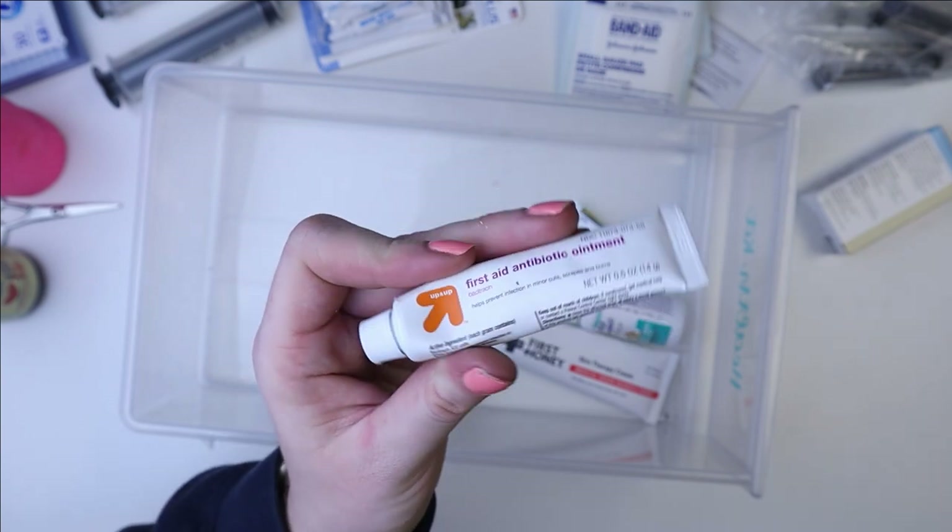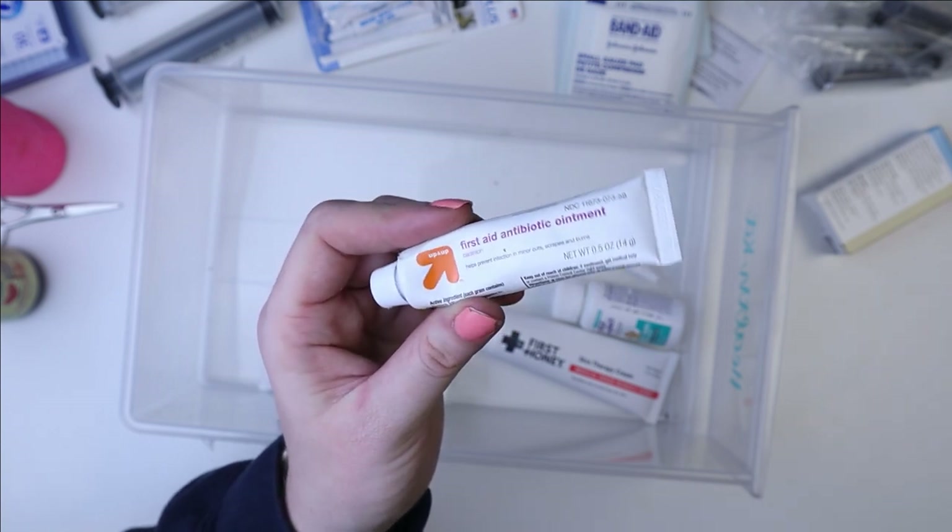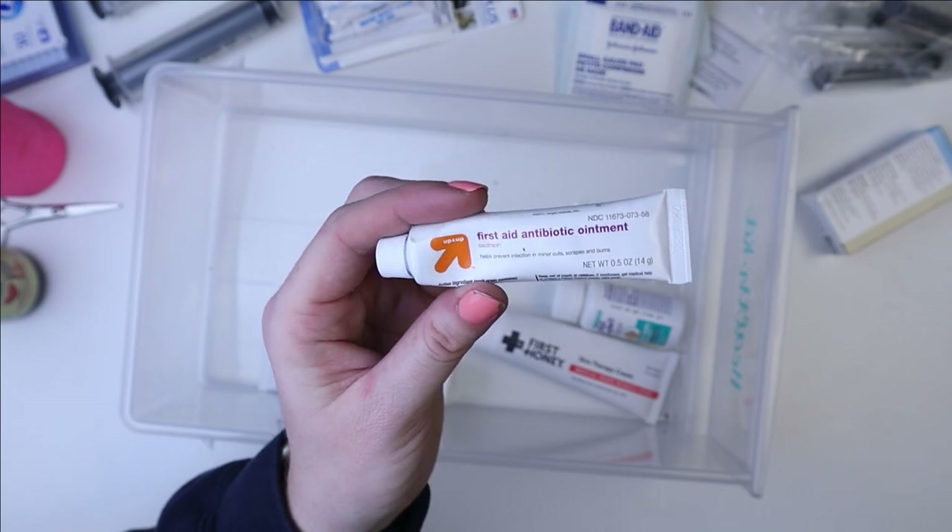I really just don't know why I have this, to be honest. I don't use it because I don't like to risk it. It's not really something I would even recommend having because it can cause a lot of issues.